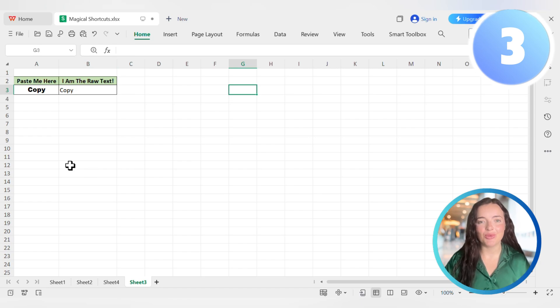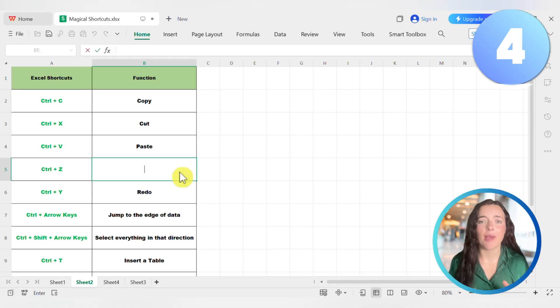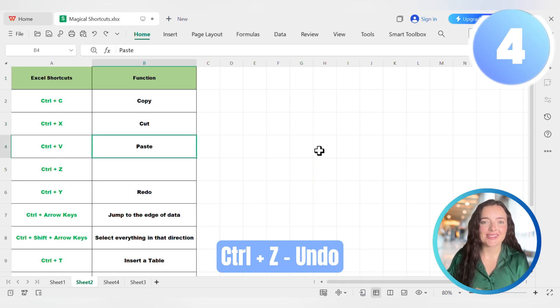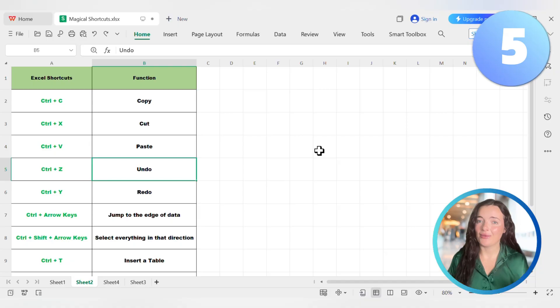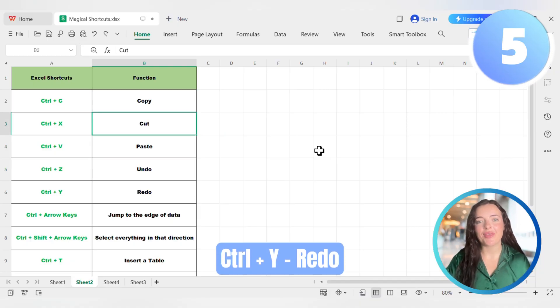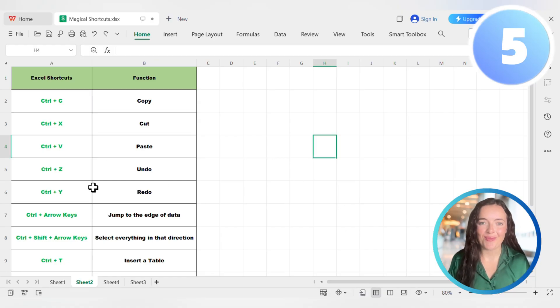This simple habit creates a smooth, uninterrupted workflow. Next is your safety net. We've all had that heart-stopping moment where you accidentally delete something important. Instead of panicking, just press Ctrl+Z to undo — it zaps your last action out of existence. Go too far? Ctrl+Y will redo the action. This lets you work without fear, knowing you can always go back.